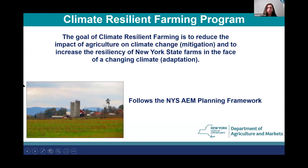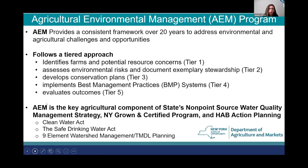The goal of the program is to reduce the impact of agriculture on climate change and to increase the resiliency of New York State farms in the face of a changing climate. We want to help farms reduce their environmental footprint and increase their resiliency and adaptation to this changing climate. Our program follows the New York State AEM framework. Our Agricultural Environmental Management Program helps provide a framework for assessing farms for environmental challenges and finding opportunities to plan the best management practices to improve their farm management.